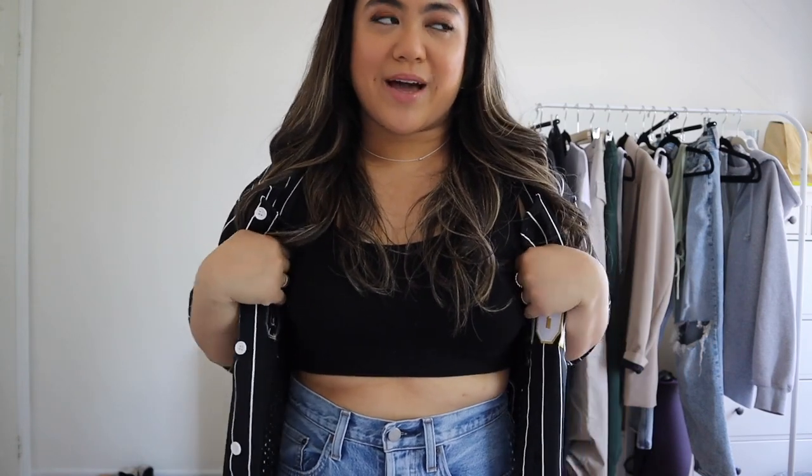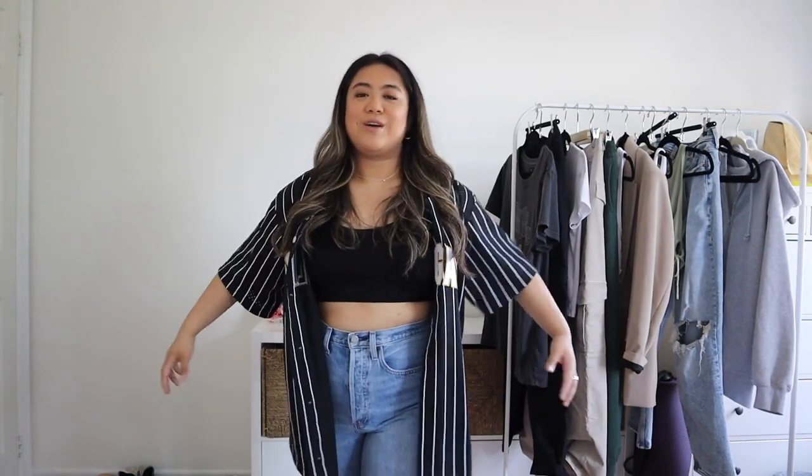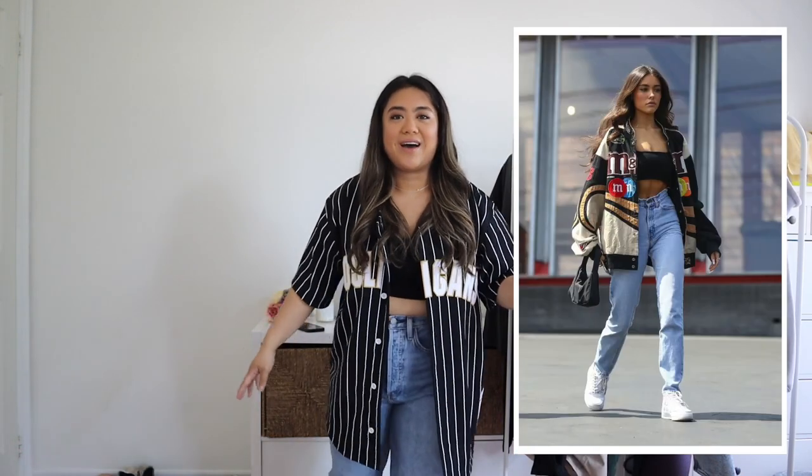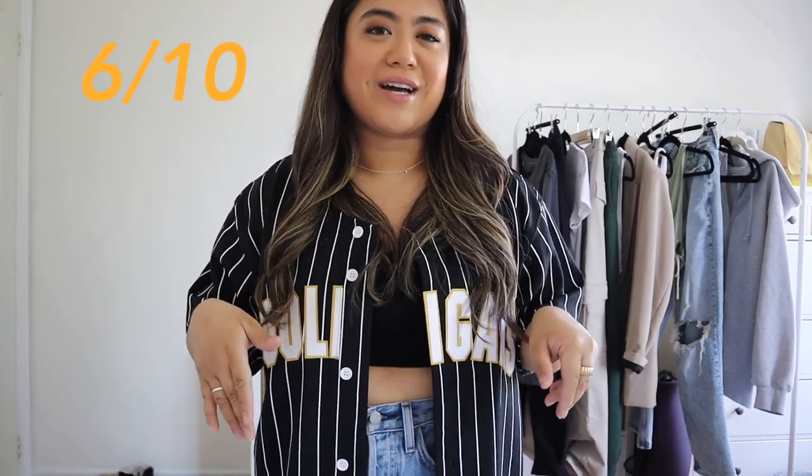Since I obviously don't have the M&M jacket, I borrowed this baseball jersey from a Bruno Mars concert from my boyfriend — it gives the same vibe because it has a lot going on. I paired it with a black bra top from Garage and the same jeans and Air Forces. I know someone actually has the same jacket as hers, but I wasn't going to buy it just for the video. I'd give this one a 6 out of 10 — a racer jacket would really be the finishing touch.